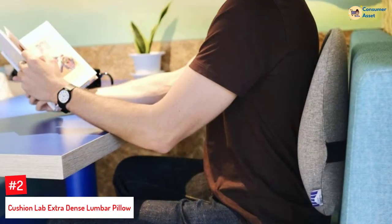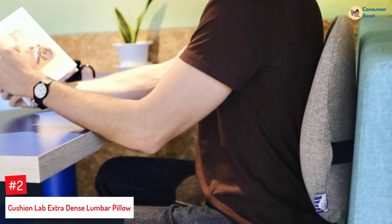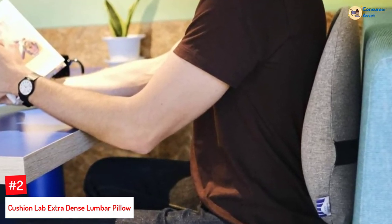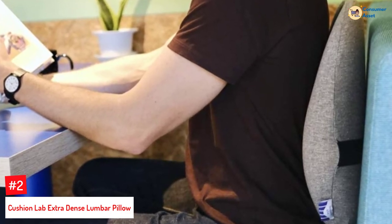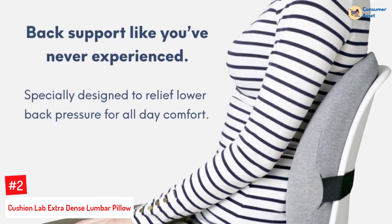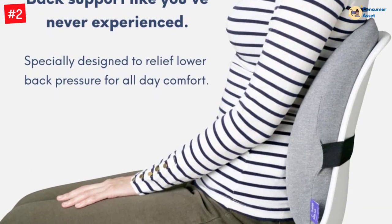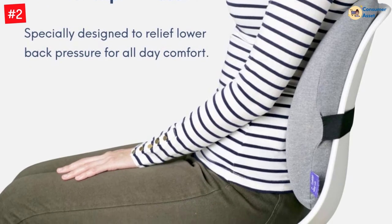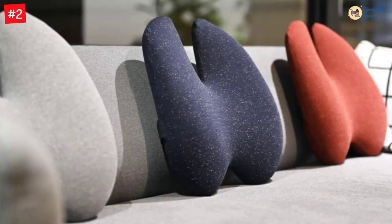Number 2: Cushion Lab Extra Dense Lumbar Pillow. Cushion Lab's sleek and lightweight lumbar office chair support pillow is contoured to provide optimal support to the upper mid-back, mid-back, and lower back. The pillow is made of patented hyperfoam that does not flatten and comes with a hypoallergenic, friction-free cover. You can use the pillow on your bed, couch, office chair, or even your car seat to make your rides comfortable and less excruciating for your back.